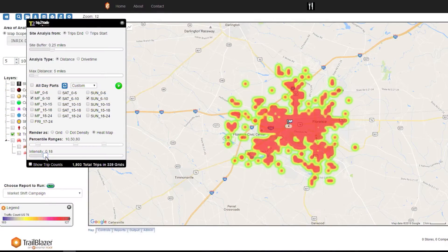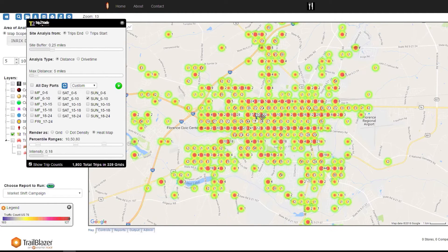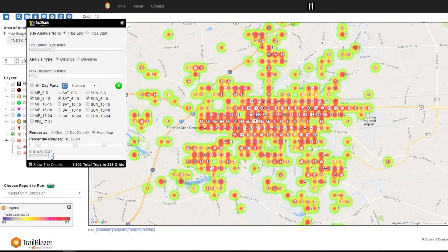But what about who, when, and where? Well, unlike Volume Profile, this is where INRIC's Trips comes into play. INRIC's Trips is actually the underlying anonymous GPS data points of the origin, destination, and waypoints of millions of trips a day to really give retailers the insight as to where their customers are coming from, when they're coming, and who they are.